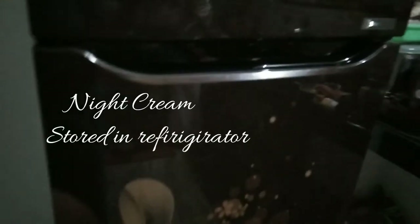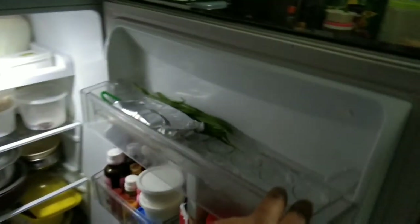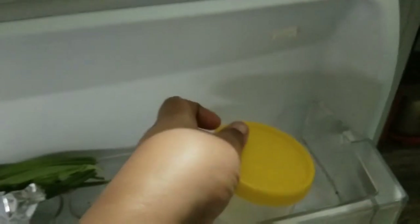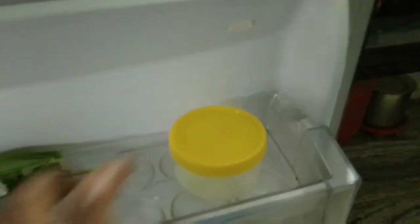Store the night cream in the fridge. Until then, bye from Happy Moms here — bye, take care.